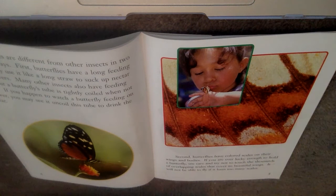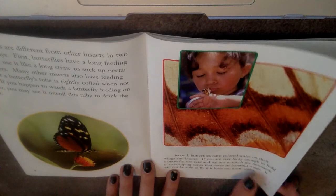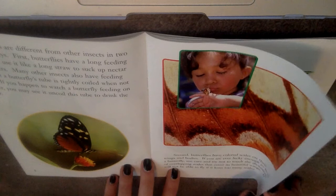Second, butterflies have colored scales on their wings and bodies. If you are ever lucky enough to hold a butterfly, use care and try not to touch the thousands of overlapping scales that cover its wings. It will not be able to fly if it loses too many scales.